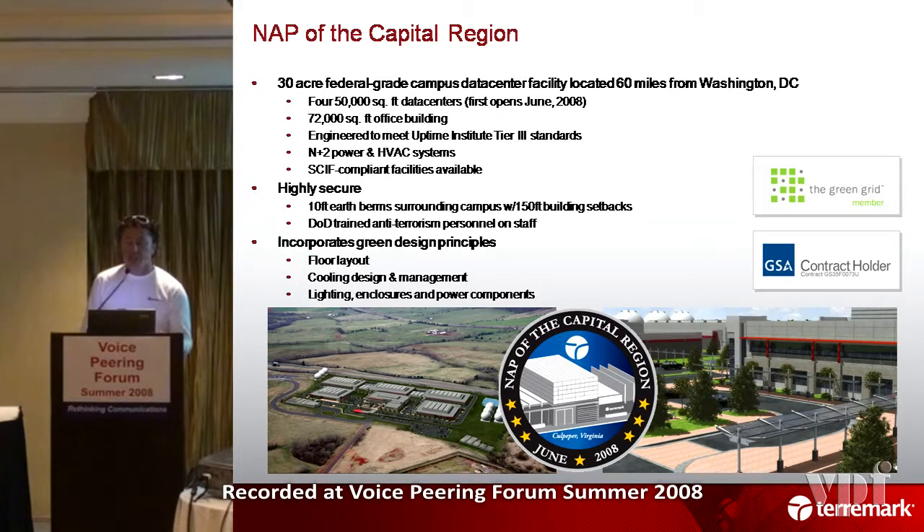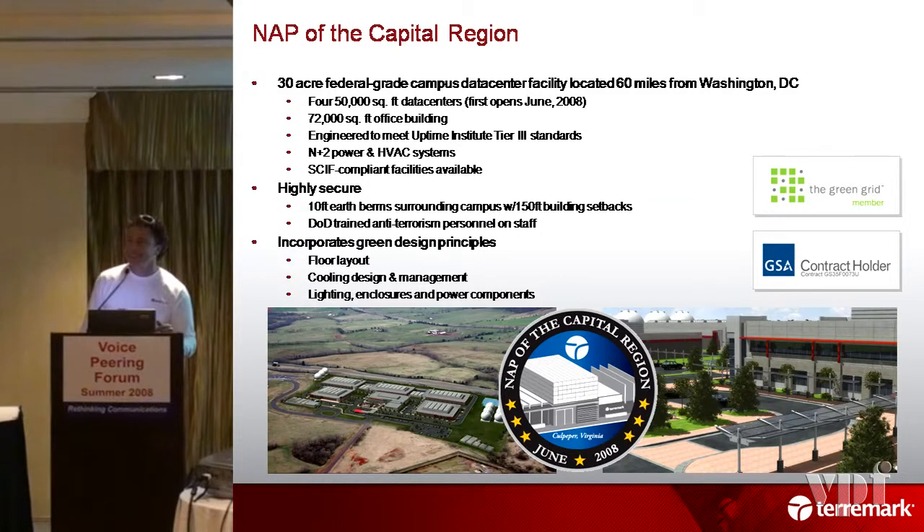We're actually the only entity on the GSA schedule offering top-secret SCIF services for the government. There is no other entity doing that. We're going to carry a neutral environment. And for IPv6, Mike's going to move in there, so I'm working on doing it right in that area. You just now have to add it to the list.